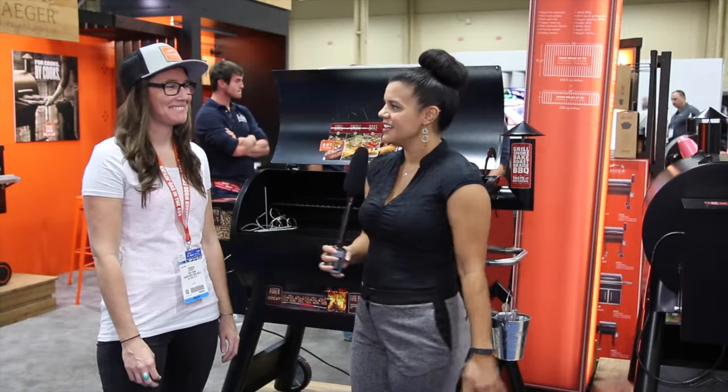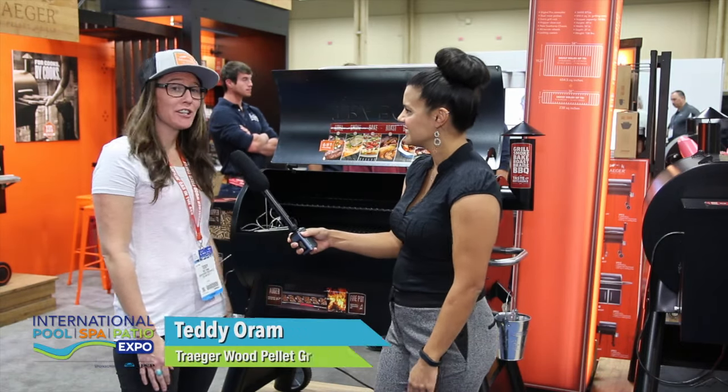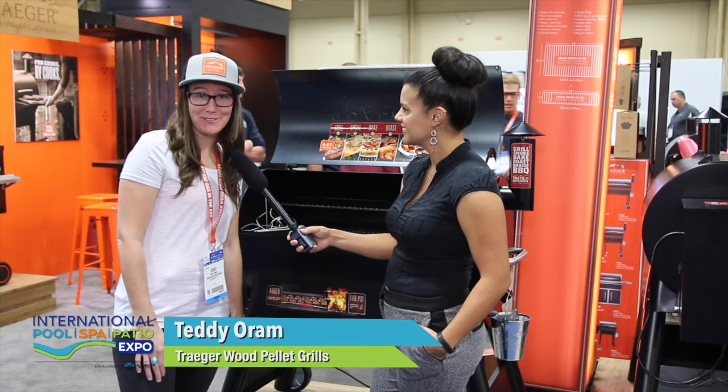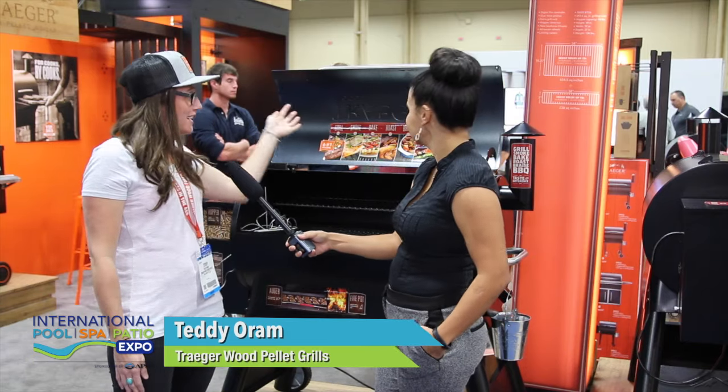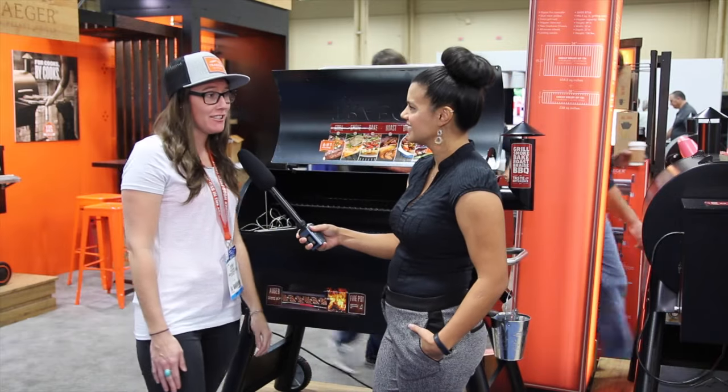We're here with Teddy from Traeger. Can you tell me a little bit more about Traeger? Traeger was the original wood pellet barbecue, which we have here behind us. The big thing with Traeger is about cooking with wood and the versatility of our grills.